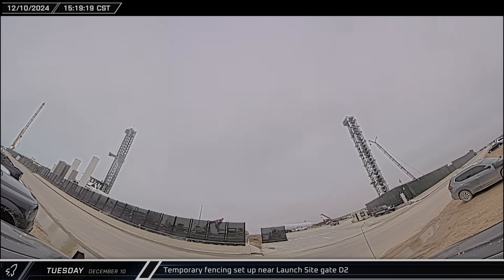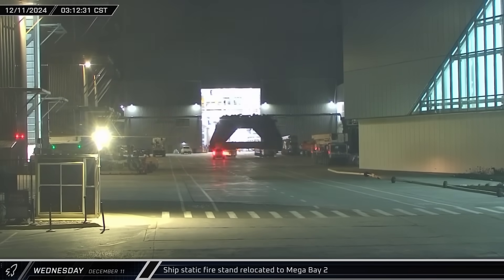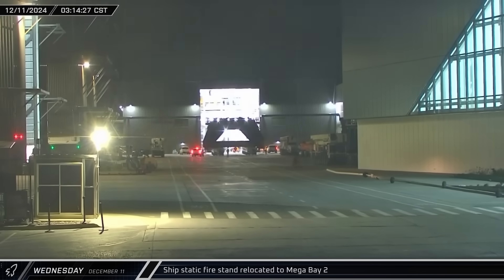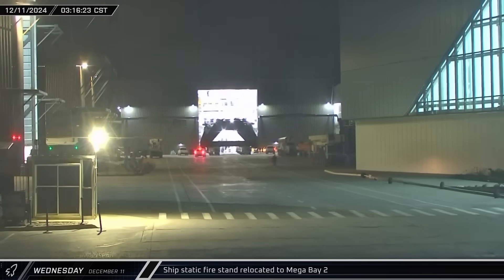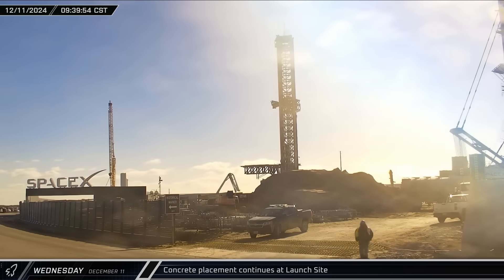Temporary fencing was set up for groundwork just inside the launch site D2 gate, blocking off half of the road inside. Early on Wednesday morning, the ship's static fire stand was taken from its parking spot in the ring yard and brought into Mega Bay 2.